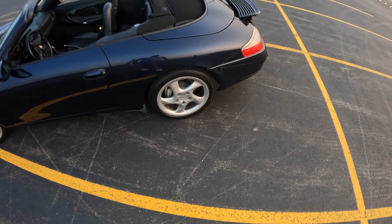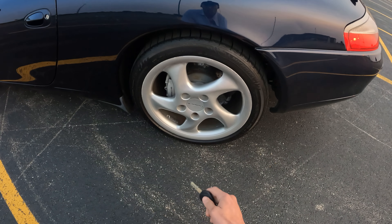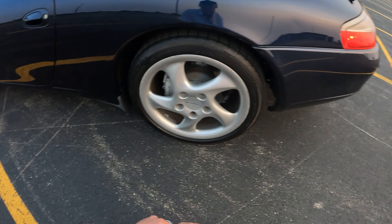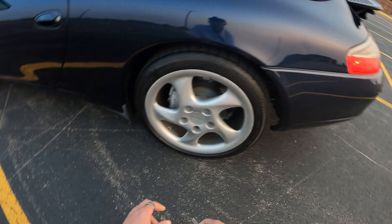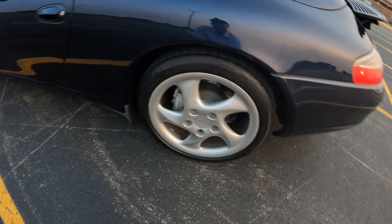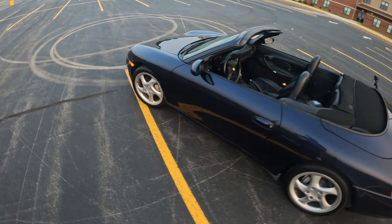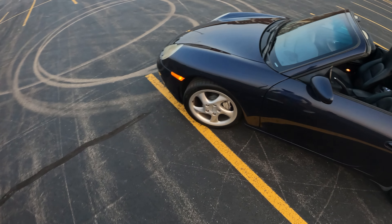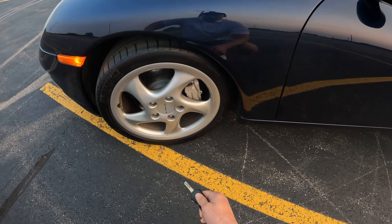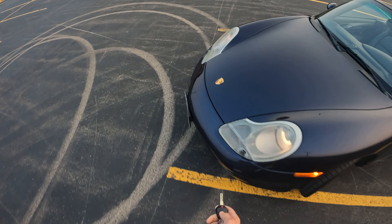Looking at the wheels, this version comes with the optional 18-inch turbo wheels that were featured on the 996 turbos — about one inch bigger than standard. We are wrapped here in 265-35s, a pretty great tire from Michelin, the Pilot Sports. The front tire is a little bit smaller. Inside here we actually have drilled, ventilated four-disc brakes.